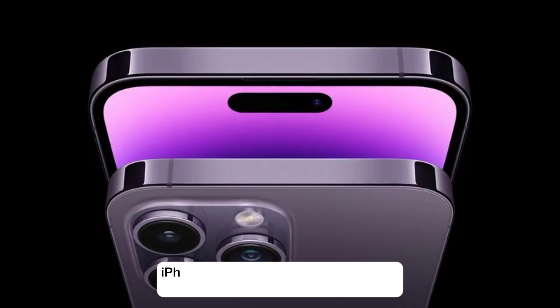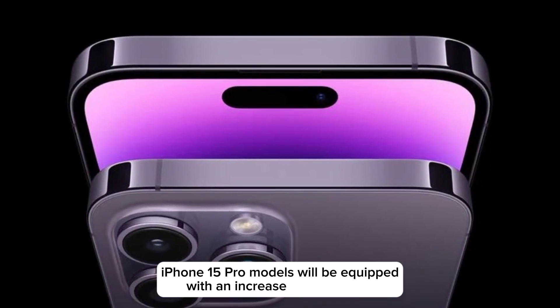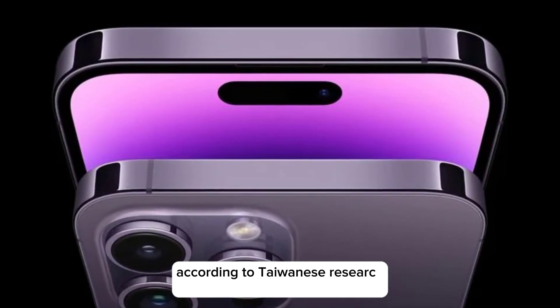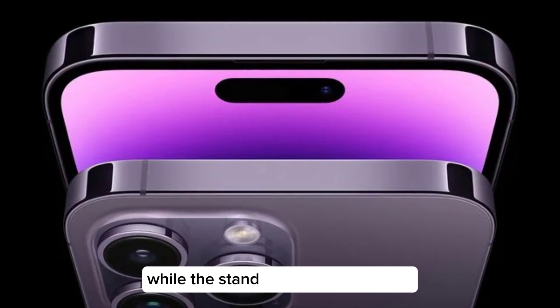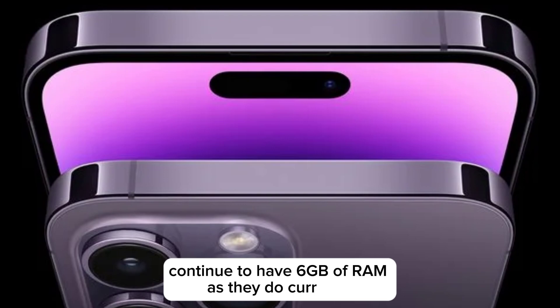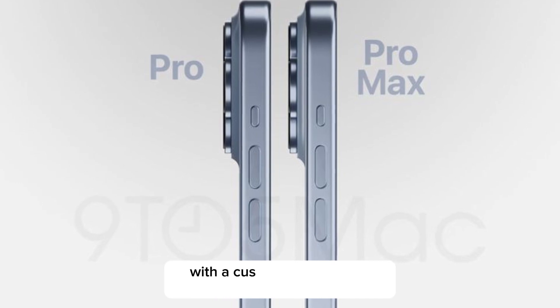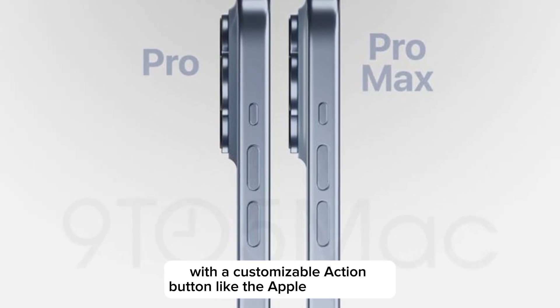Increased RAM. iPhone 15 Pro models will be equipped with an increased 8GB of RAM, according to Taiwanese research firm TrendForce, while the standard models will likely continue to have 6GB of RAM as they do currently. Action Button. iPhone 15 Pro models are rumored to be equipped with a customizable action button like the Apple Watch Ultra.